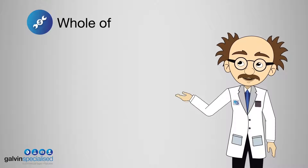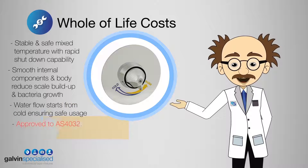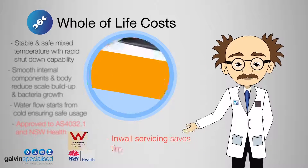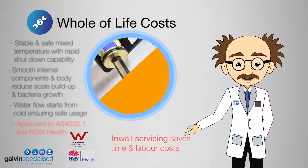Not to be ignored are whole-of-life costs. Galvincare's in-wall progressive shower thermostatic mixer with safe care handle is safe and easy to use, offering in-wall servicing plus considerable control over heated water usage.